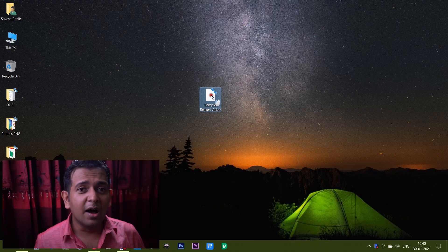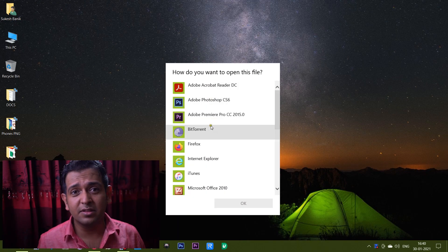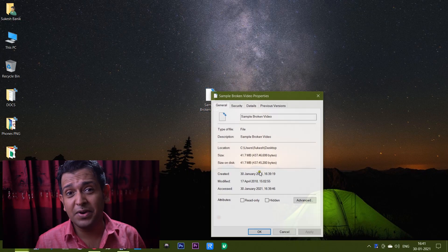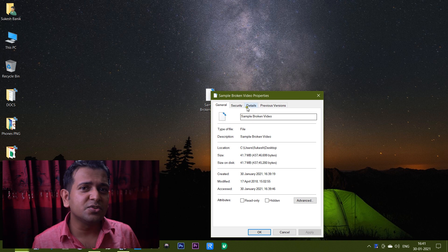Hi guys, Shukesh here. Sometimes it's really frustrating to see our precious videos not being played on our computer. Maybe the video got damaged, the video is not high quality, it's being pixelated or blurred, maybe the audio is out of sync, or maybe there is no audio at all — the video is freezing or flickering.